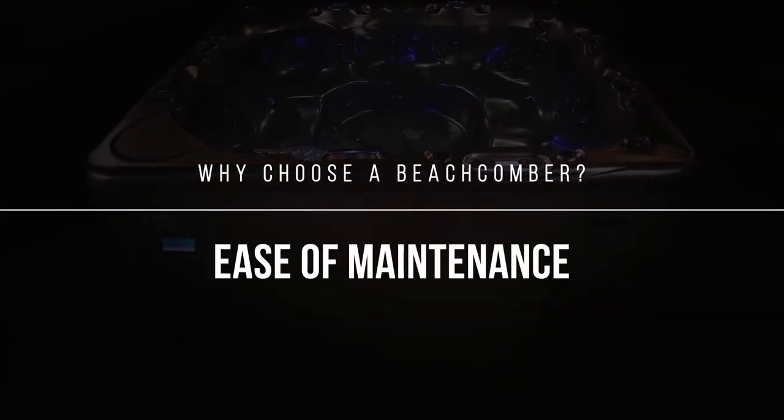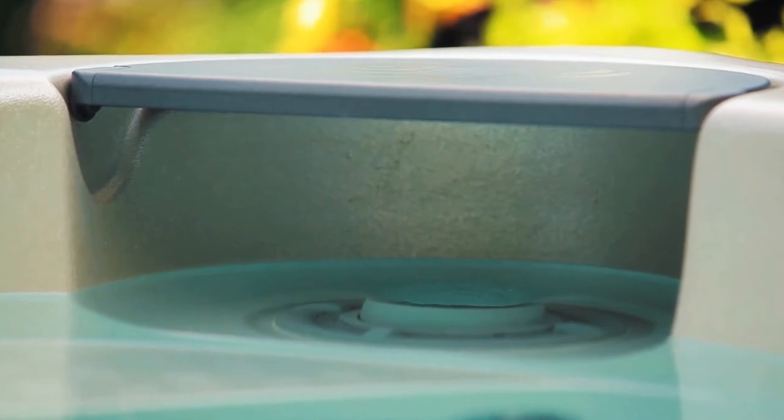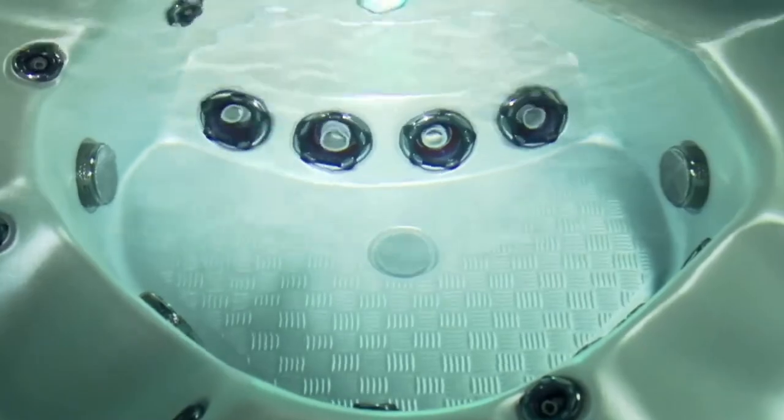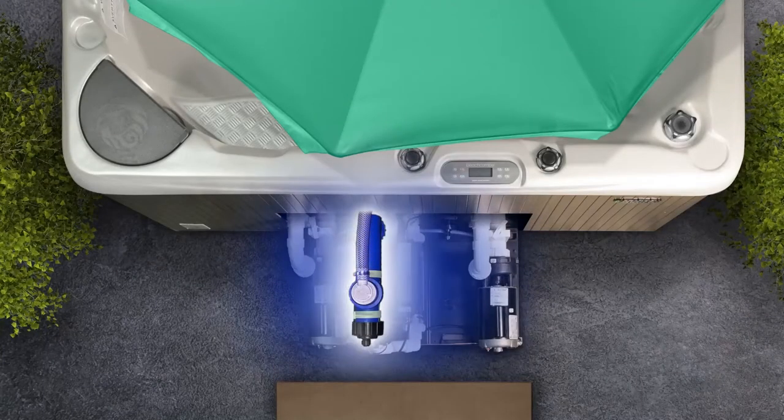Ease of maintenance, water like mother nature intended. Beachcomber hot tubs are self-cleaning using an infinity skimmer, microfilter, exclusive gravity floor drain, and on select models, a hush pump system with clear-tech UVC and sweeper jets for 24-7 circulation and filtration.